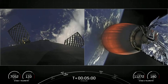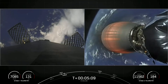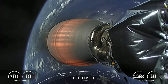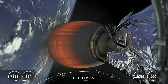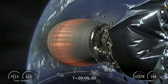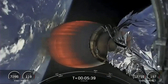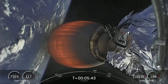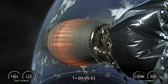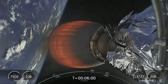Both vehicles are following nominal trajectories. The view we have right now is of the Merlin vacuum engine on the second stage, which is carrying our Starlink satellites to orbit. Starlink is a satellite internet constellation designed and manufactured by SpaceX to provide high-speed and low-latency internet to people living in remote and rural locations. Starlink is currently live in 38 countries and 45 markets around the world.